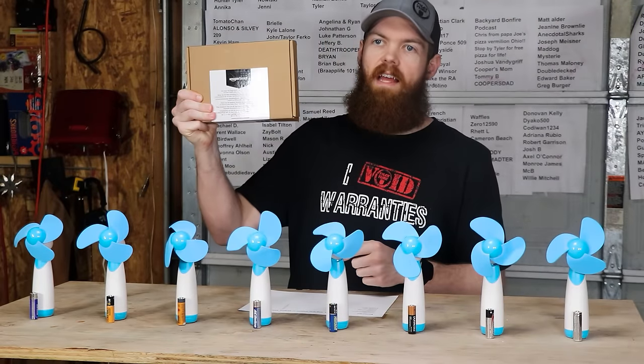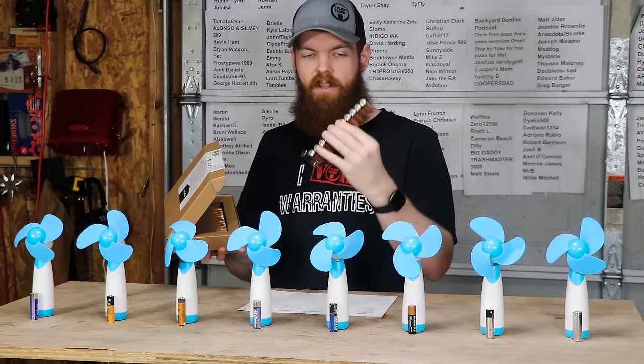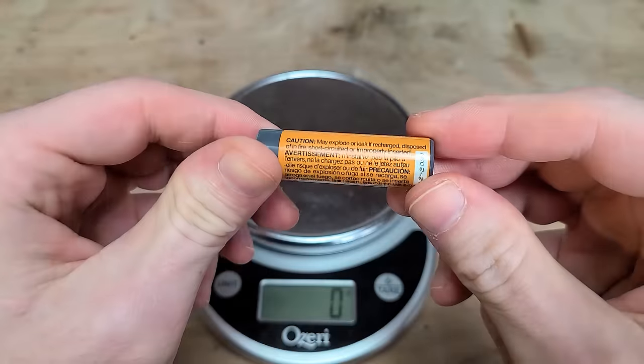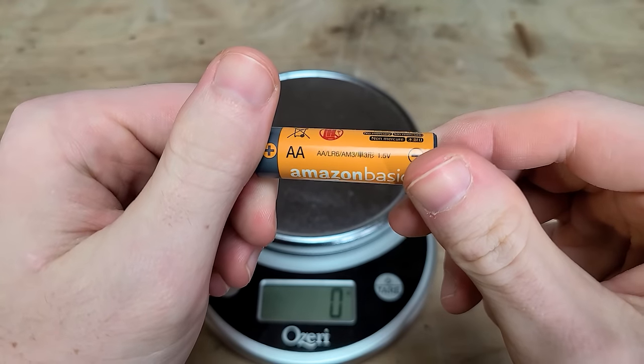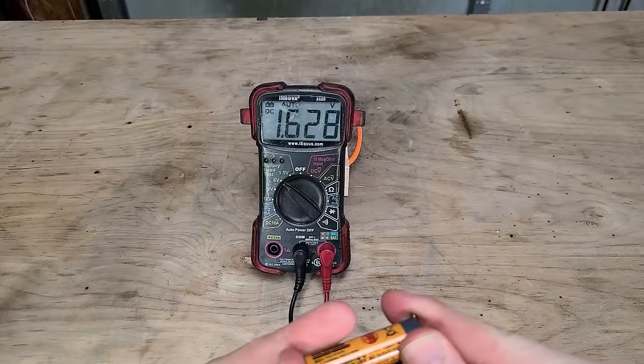Next up we have Amazon Basics. Nothing fancy, no bold claims — just regular old batteries that come in plastic. The Amazon Basics are 31 cents apiece, also 23 grams, and they were 1.628 volts starting.